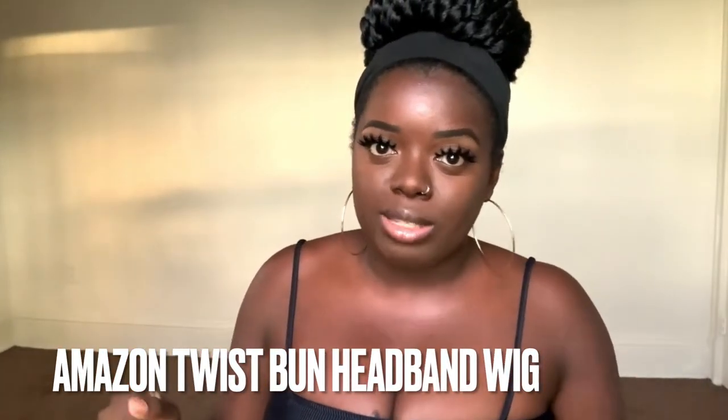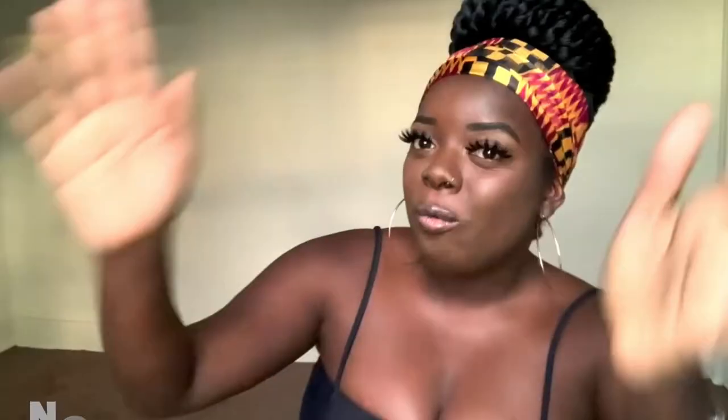This next wig I found on Amazon back when the headband wig trend was popping — it's a twist bun wig. I felt like y'all really slept on this unit. Straight off the pack it comes with a thick black band and the twist bun, but once you put a pretty wrap around it, it looks really cute. It's definitely a throw-on-and-go unit. For my girls who suffer from hair loss along the edges — maybe you deal with alopecia or PCOS — a wig like this is perfect because you don't have to show your edges at all. It comes with an adjustable band, but be careful not to adjust it too tight or you'll get a headache.